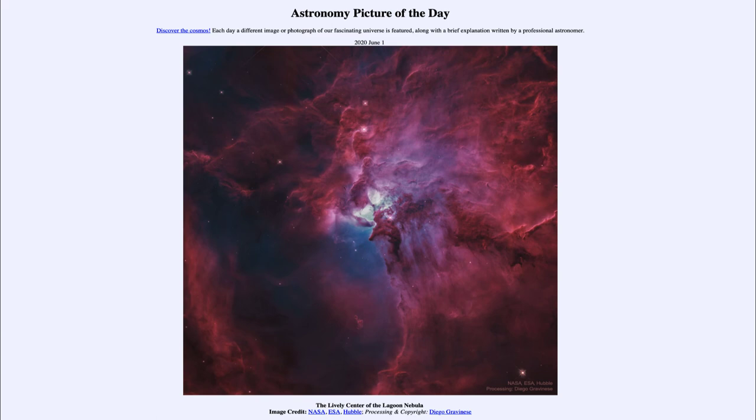We don't see the changes over human lifespans, but over tens and hundreds of thousands of years, the shape of this nebula will constantly change.